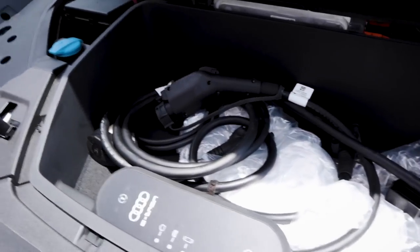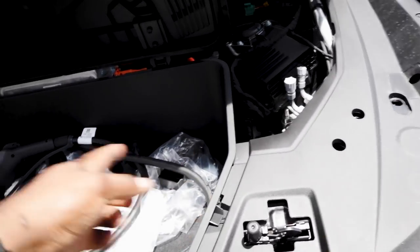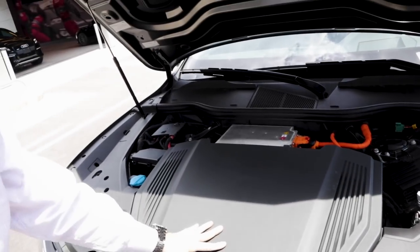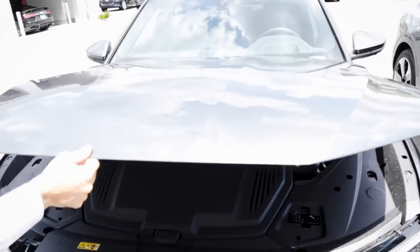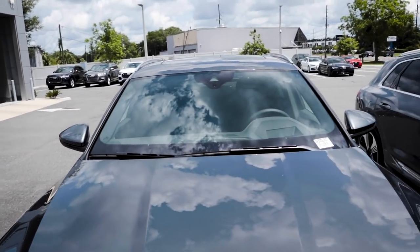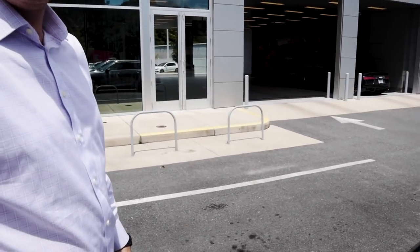That's not bad — this is the charger and everything for it. You can get it hooked up to your house through Amazon; they'll come out and install it. All right, you want to go for a drive? Let's go! I'll let you run the camera — you can drive, I'll handle filming.